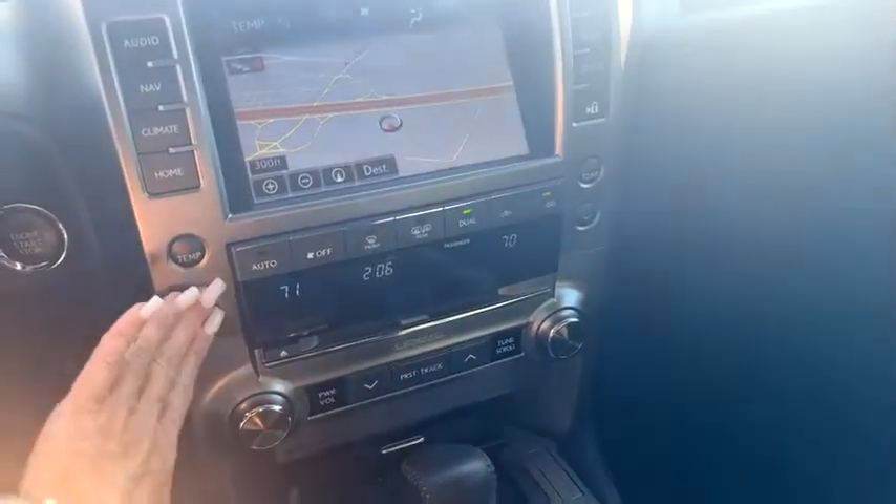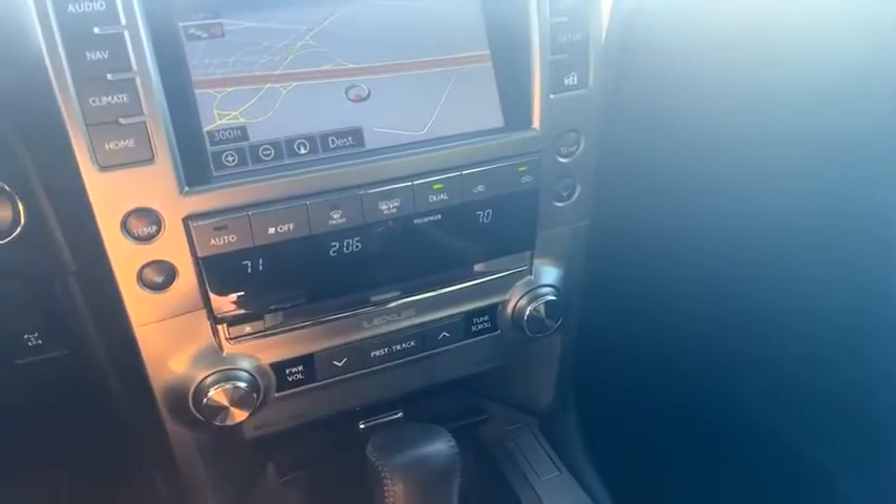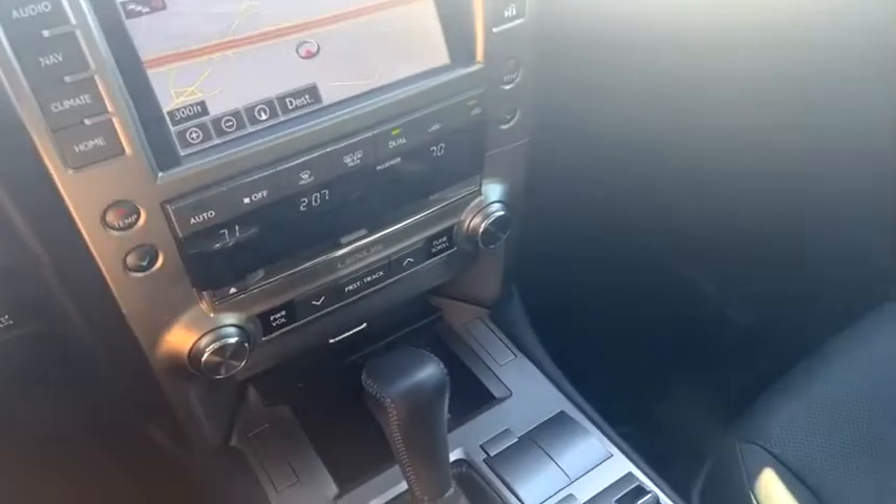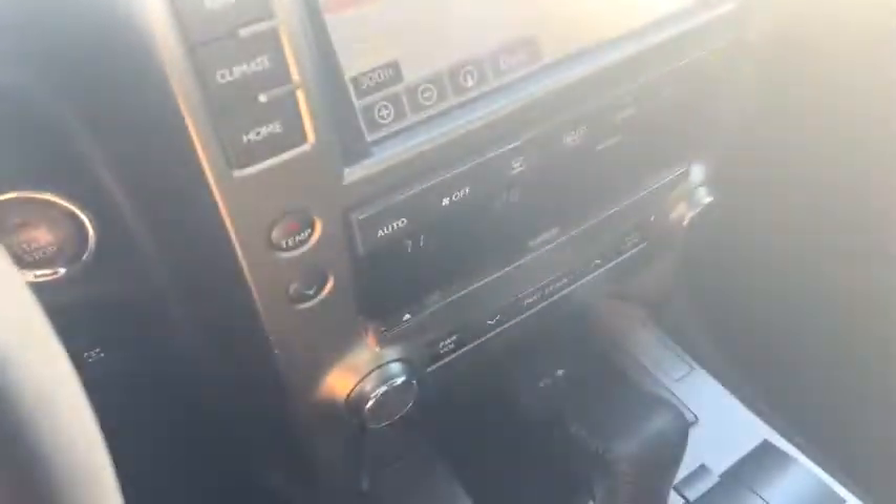Temperature set to 76. It's got navigation, traction control. Looks like you can raise the suspension. 4WD and sports mode.